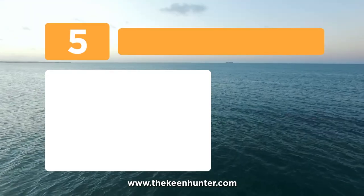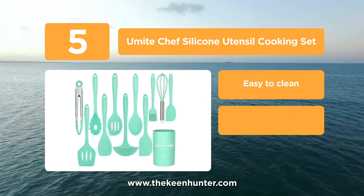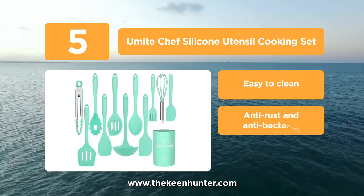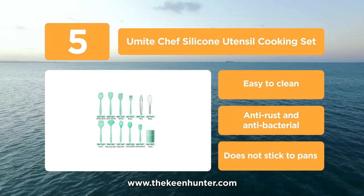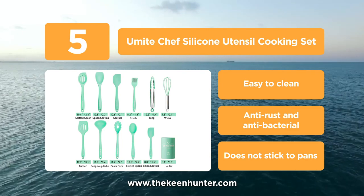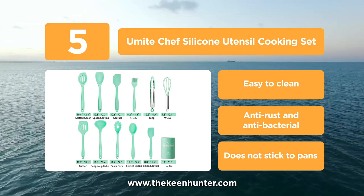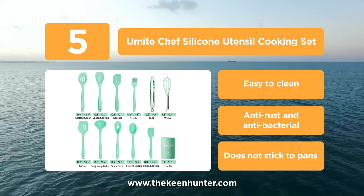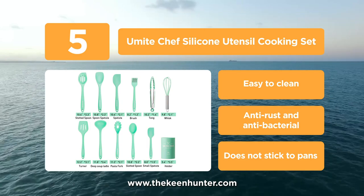At number 5, the You Might Chef silicone utensil cooking set. We all like products that are environmentally friendly and this utensil cooking set is one of them. They are made using high quality silicone that is free from lead and BPA and is FDA approved. They also do not cause any scratches and are soft on cooking pots, maximizing the life of them. They are heat resistant and can withstand a temperature up to 446 degrees Fahrenheit.